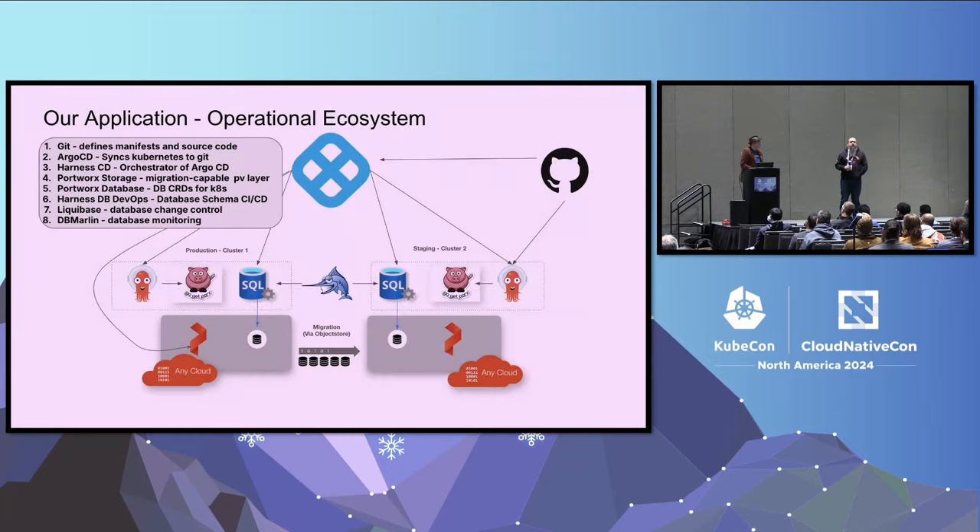Simple applications very quickly become complicated when you care about things like never taking any downtime. We don't have one Kubernetes cluster - we've got two. We're going to use both during today's talk. One's staging, the other's production. They're set up to replicate all of the data between them, leveraging the Portworx storage layer. We're also leveraging Argo CD to deploy manifests to these Kubernetes clusters, Git for GitOps, Harness to orchestrate Argo CD, and Harness Database DevOps for database schema migrations.